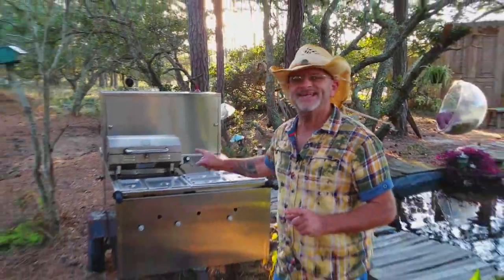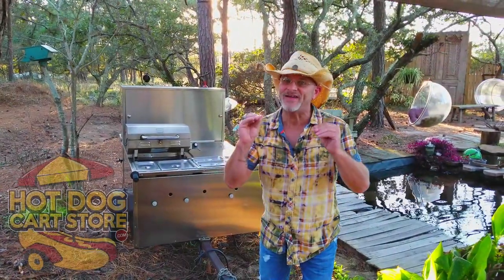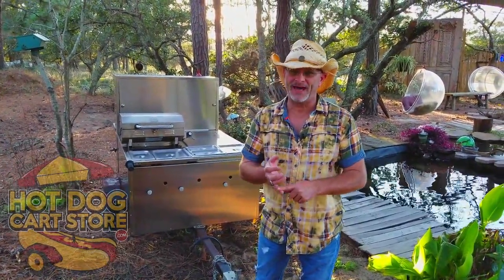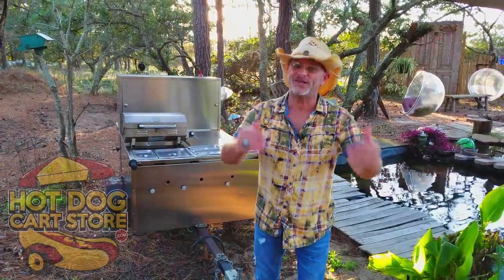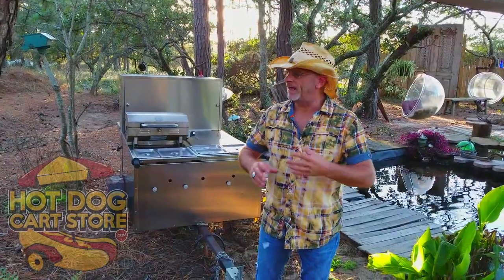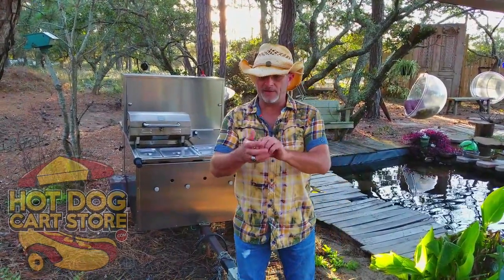Hey folks, this is Ben and this is the Big Dog Cart. It is my favorite cart and I'm a little biased - it's the number one cart sold on the planet. And it's not because it's just an awesome hot dog cart, it's also a catering machine. It's like the Swiss army knife of catering.